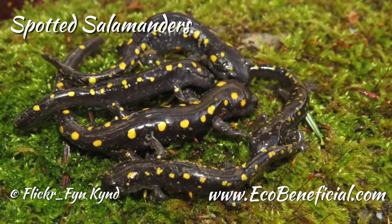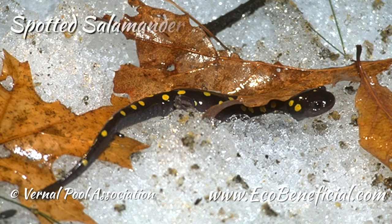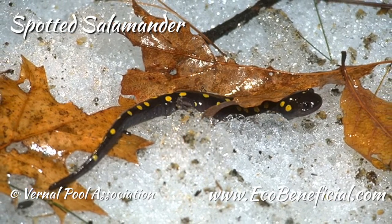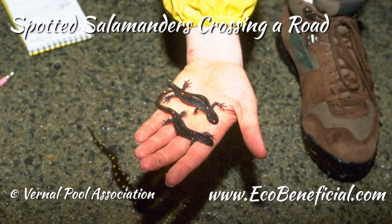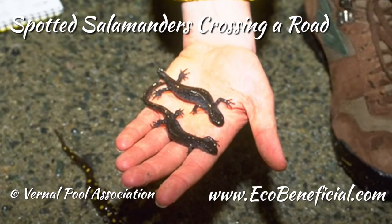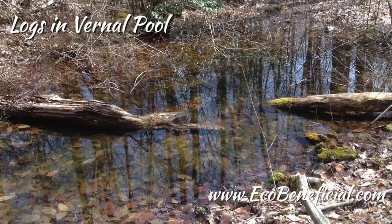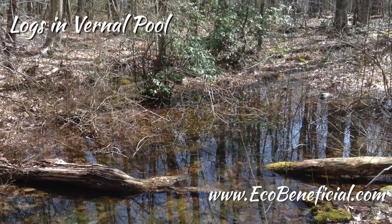Vernal pools are overlooked but they're very important because there are some species of animals that are dependent on them. There are certain amphibians — wood frogs and the mole salamanders — and also some invertebrates like fairy shrimp, which absolutely have to have vernal pools to survive. If we had no vernal pools, these species would go out of existence, or at least be so reduced in number that they would become rarities.